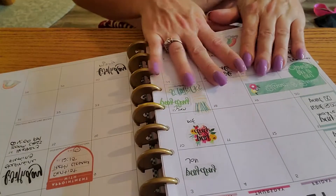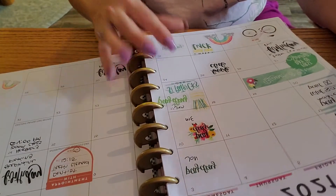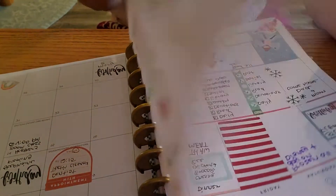This planner section — so this was my March monthly. Just bills and appointments and birthdays going here.